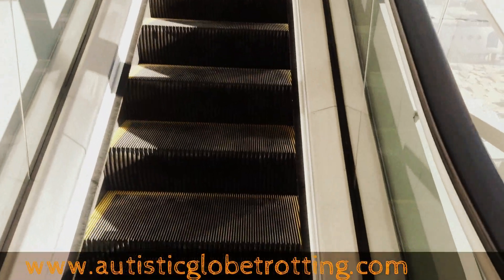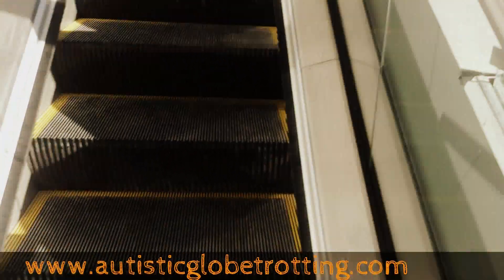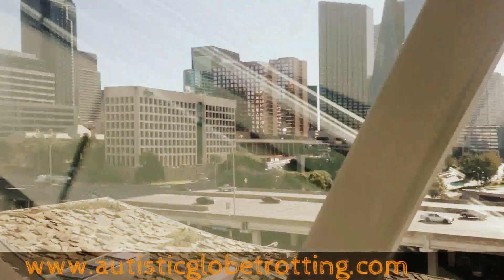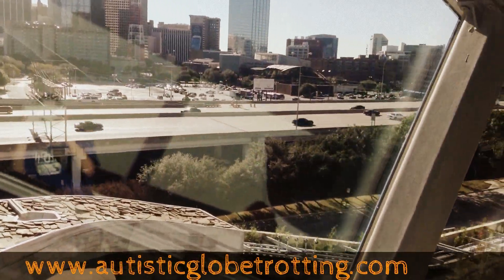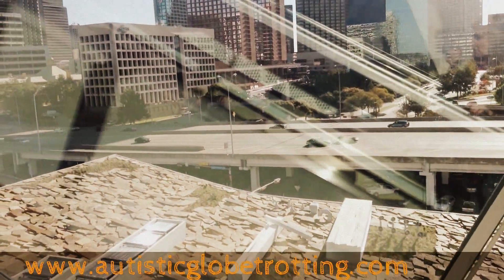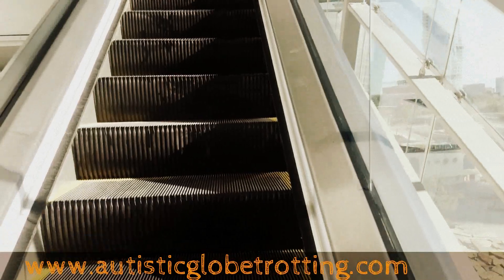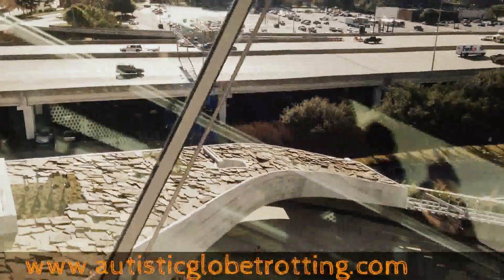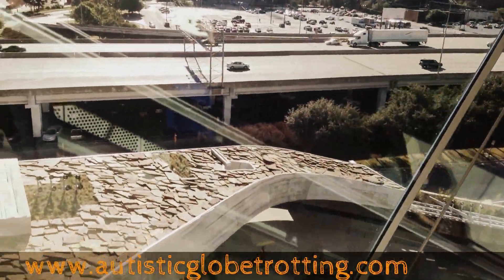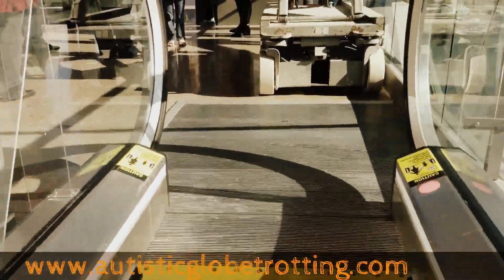Part of the experience at the Perot Museum is this escalator where you can see the Dallas skyline. You can go from the first floor to the third floor on the escalator, and it's a really neat way to show the outside and how this building was created. Their purpose was to expose as much of the building as possible.